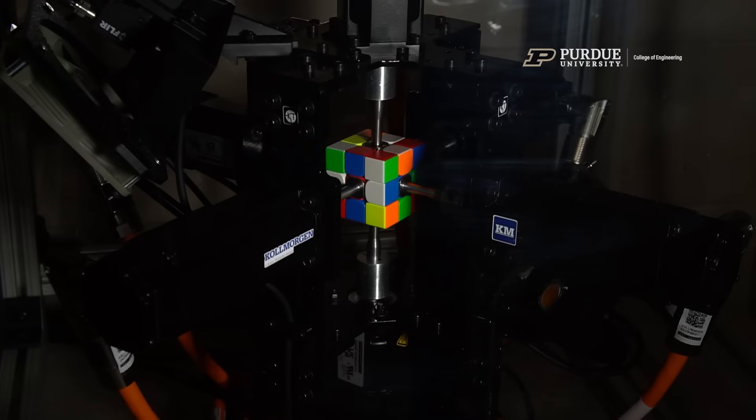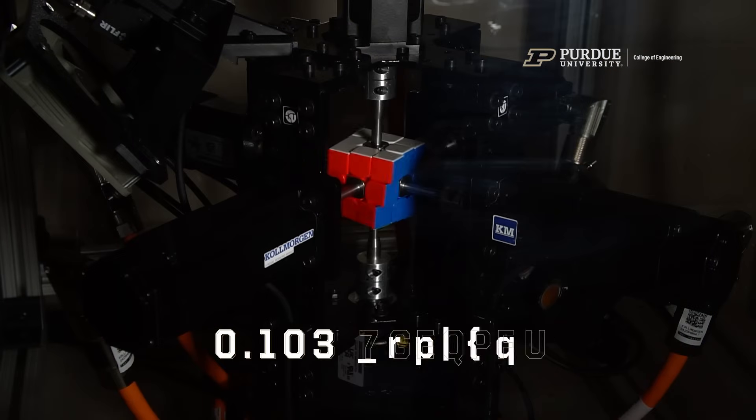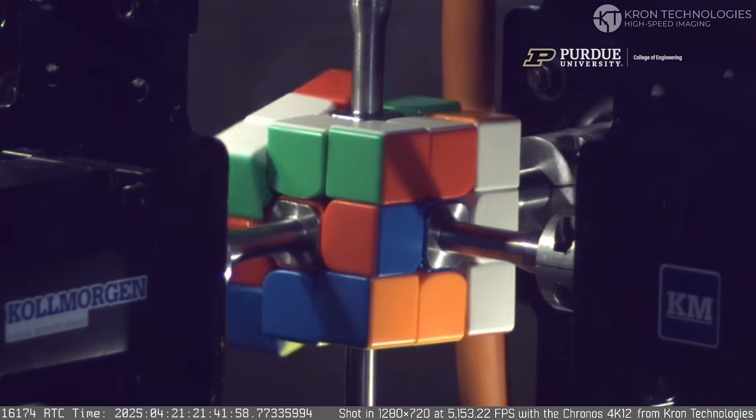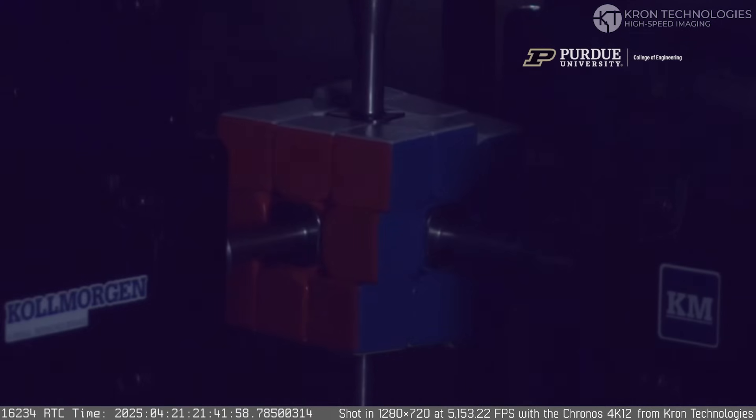We are the current world record holder for the fastest machine to solve a Rubik's Cube. We currently have a time of 103 milliseconds, and we can reliably solve under the previous world record of 305 milliseconds. To put it in perspective, a human blink is around 200 to 300 milliseconds, and human reaction time is 100 to 200 milliseconds. So we're significantly faster than that — before you even realize it's moving, we've solved it.